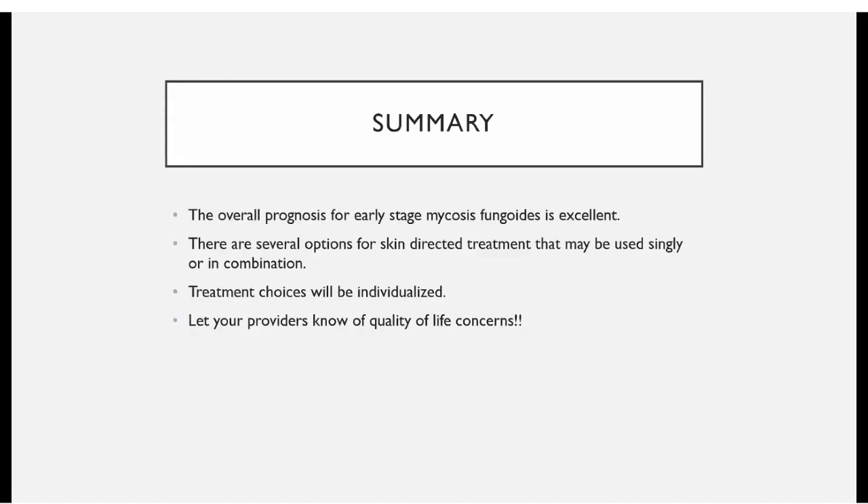To wrap up: the overall prognosis for early-stage mycosis fungoides is excellent. There are several options for skin-directed treatment that may be used singly or in combination. Treatment choices will be individualized based on your own preferences. Be sure to let your doctors and providers know of any quality of life issues you're experiencing. Thank you very much.